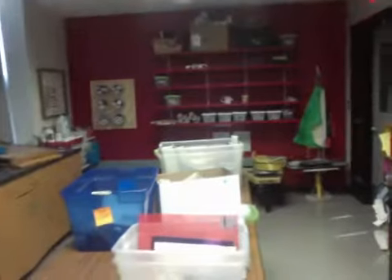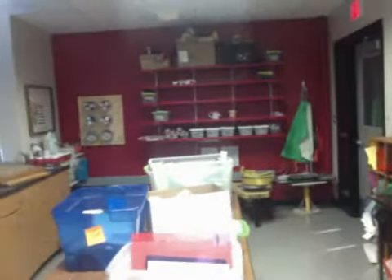Back here is the other corner of my room. This is where my potter's wheel and other items are that would be used for ceramic projects.